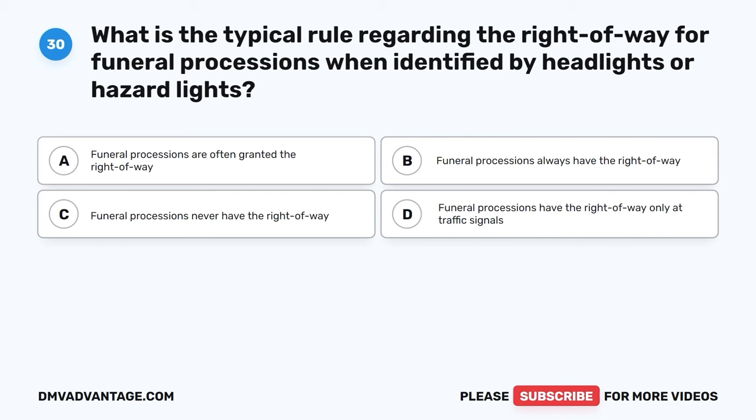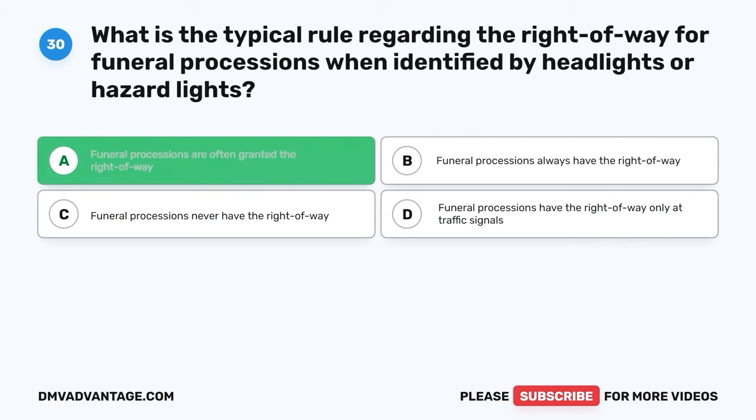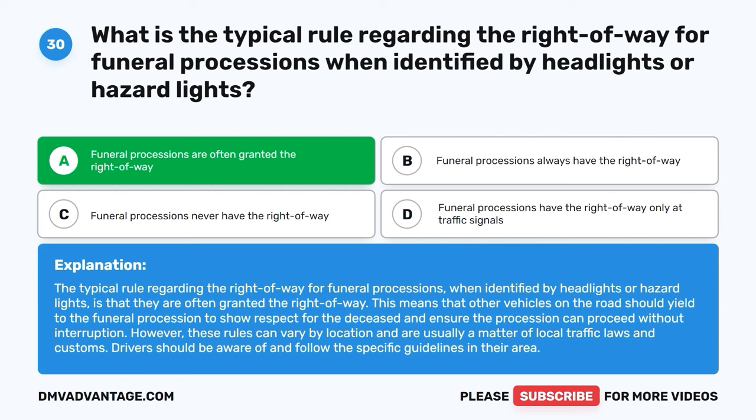Question 30. What is the typical rule regarding the right-of-way for funeral processions when identified by headlights or hazard lights? A. Funeral processions are often granted the right-of-way. B. Funeral processions always have the right-of-way. C. Funeral processions never have the right-of-way. D. Funeral processions have the right-of-way only at traffic signals. The correct answer is A, funeral processions are often granted the right-of-way. Other vehicles on the road should yield to the funeral procession to show respect for the deceased. However, these rules can vary by location and are usually a matter of local traffic laws and customs.